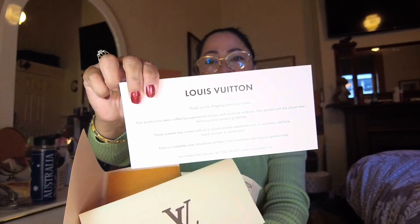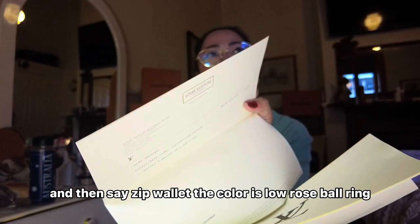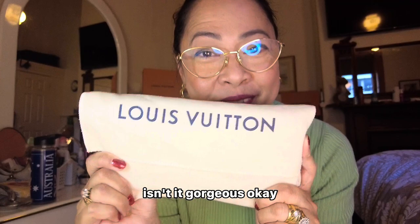That's the one inside. Let me see it — it's on an exchange card for LV. As you can see, 'Thank you for shopping for LV.' And inside — wow — it says zip wallet. The color is Rose Ballerine. It's very beautiful guys. That's the wallet — isn't it gorgeous?